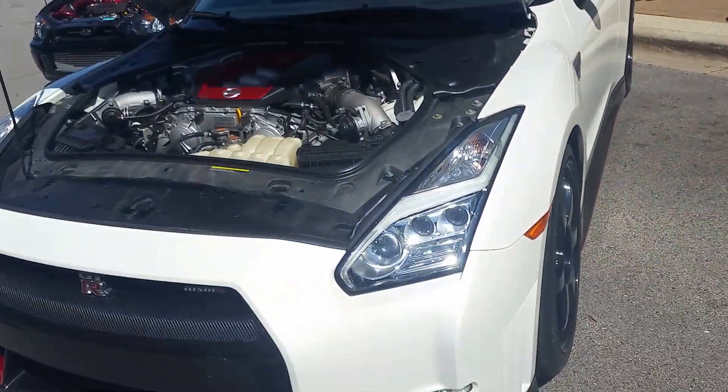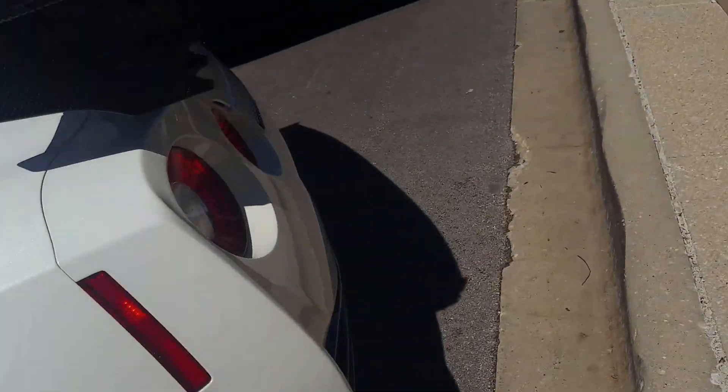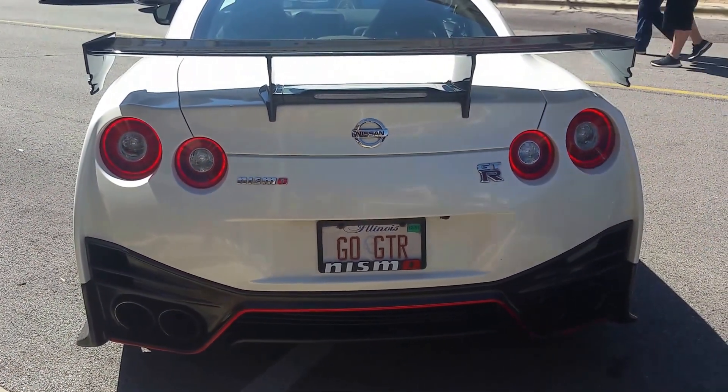Did you see the license plate? Let's check that out — there's a meaning for that. Our last name begins with an O, as you'll find out. G-O — that's our initials.